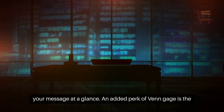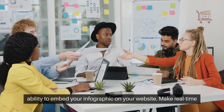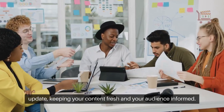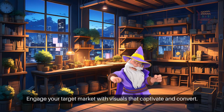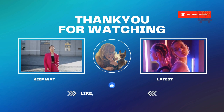An added perk of Venngage is the ability to embed your infographic on your website. Make real-time edits without altering the code — your changes automatically update, keeping your content fresh and your audience informed. Engage your target market with visuals that captivate and convert.